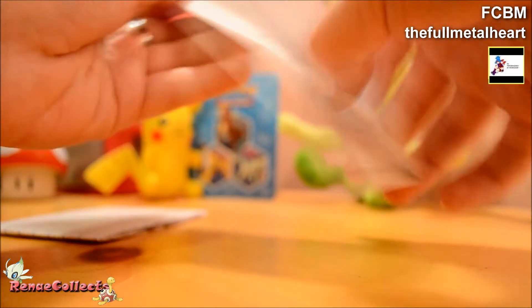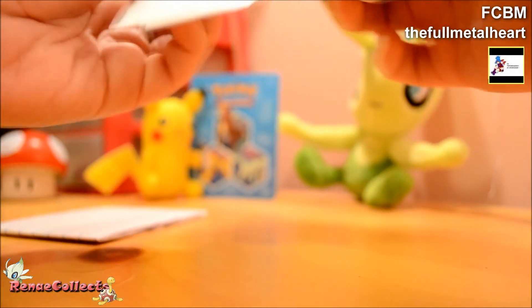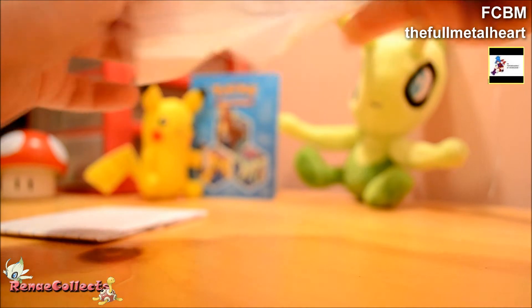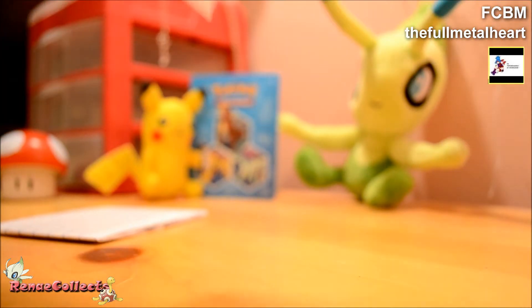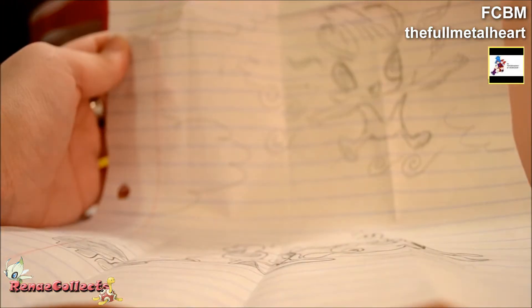Okay, looks like we got a note. Oh, it's just some pictures. I don't think there's a note. Let's see if I can get this to show up okay.